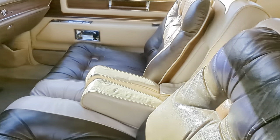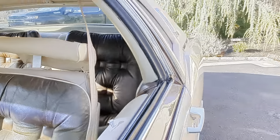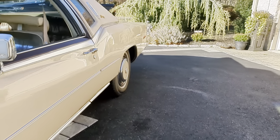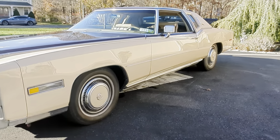It's got the saddle and beige interior. Very comfortable car. Very nice chrome and stainless all the way around. The fillers are in great shape.